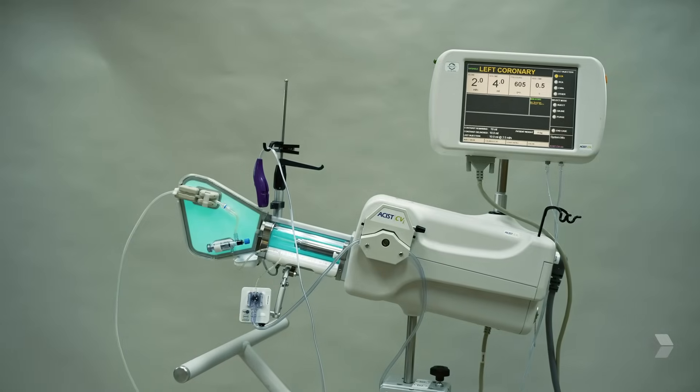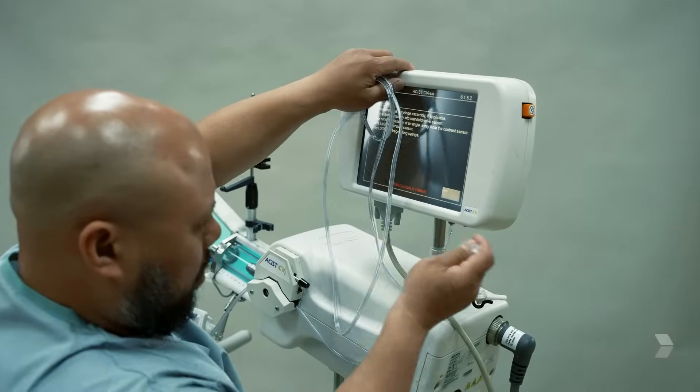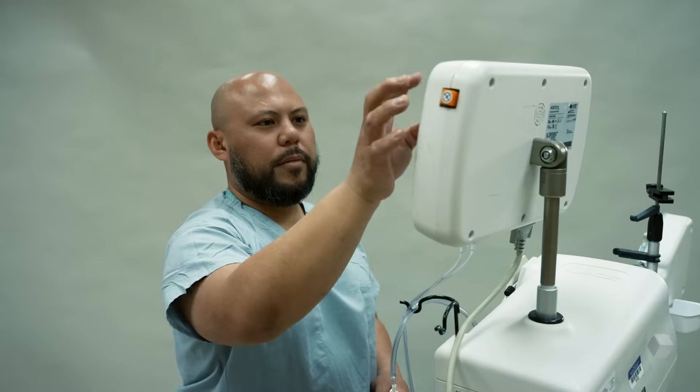From being off to being in use, there's a step-by-step guide on the monitor that shows you how to use it and what to do every step of the way. There's no guessing involved — it's the same way every single time. Training people is really easy because the monitor tells you what to do; you just follow the prompts.